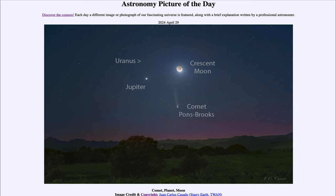Greetings and welcome to the Astronomy Picture of the Day podcast. Today's picture for April 29th of 2024 is titled Comet, Planet, Moon.